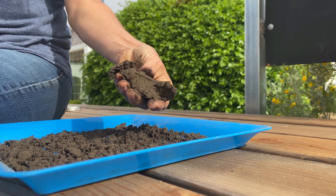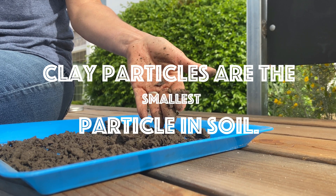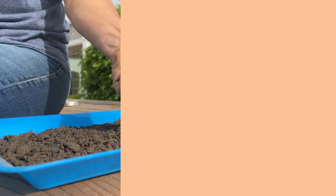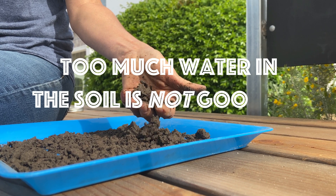Clay is the smallest of all the particles. If you've ever played with playdoh you know how smooth and silky it is. Because clay particles are so small it's hard for air and water to pass through it. See how it holds together? This is not good for plants.